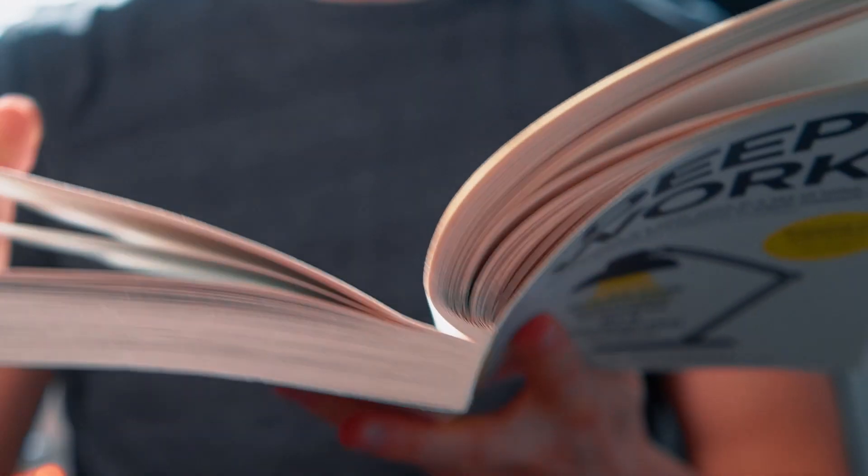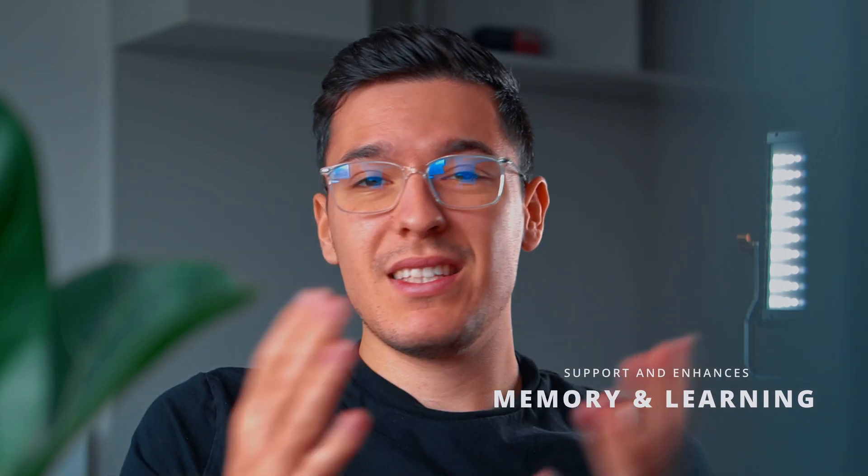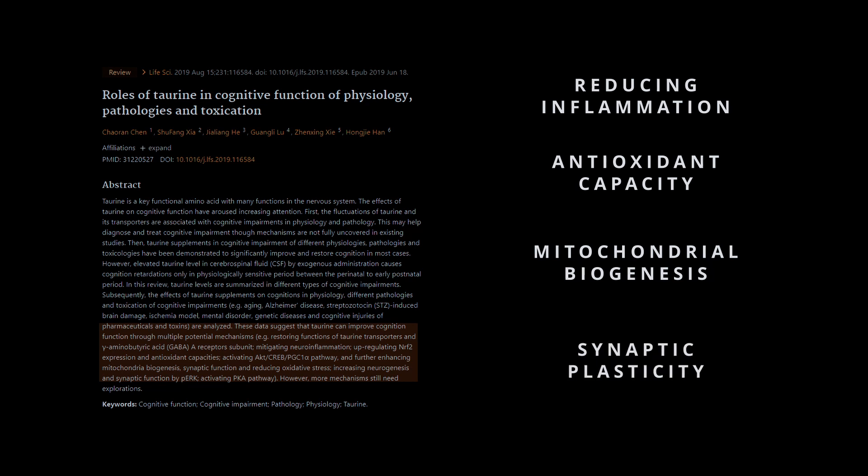It also helps with memory and learning, which is important for cognitive decline. Taurine works as a neurotransmitter in the central nervous system — a fancy way of saying it supports excitatory action and activation, sending signals, because a neurotransmitter is a chemical messenger in your brain that sends signals to peripheral tissues to act, whether that's flexing your hand or starting to run. Plus, it's neuroprotective because it acts as an antioxidant for your brain, fighting oxidative stress. Taurine may improve cognitive function by reducing inflammation, improving antioxidant capacity, stimulating mitochondrial biogenesis, and enhancing synaptic function.